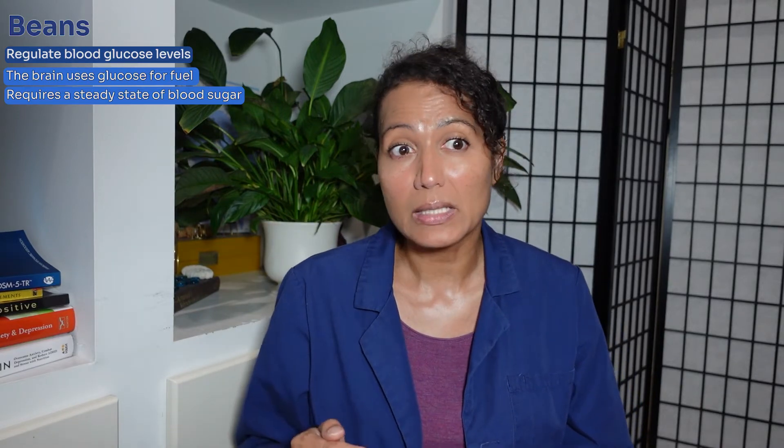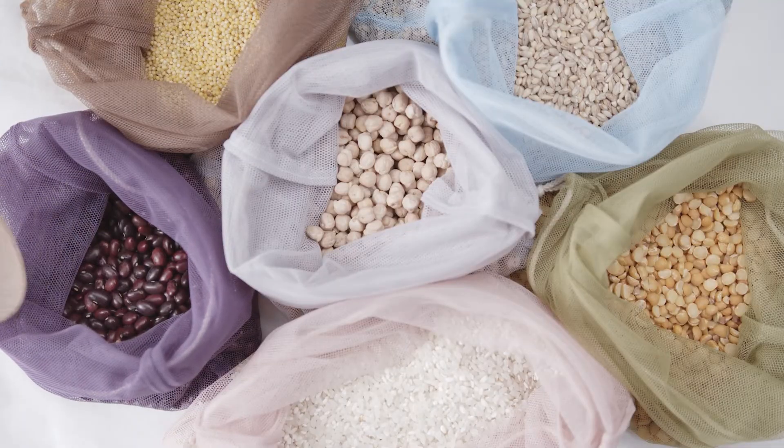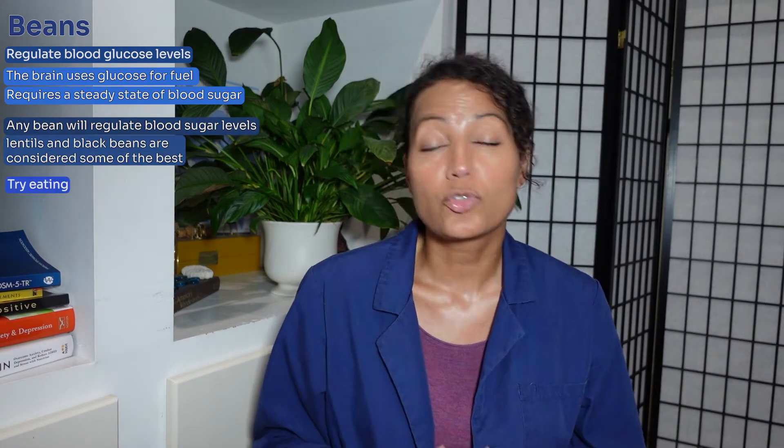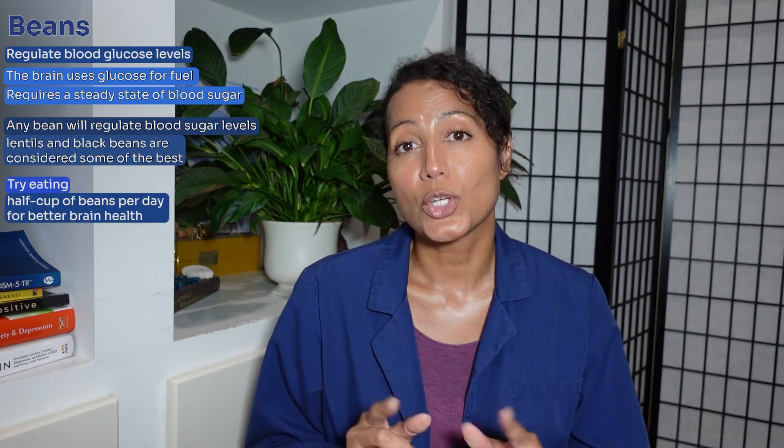Number seven on our list is beans. Beans help regulate your blood glucose levels. The brain uses glucose for fuel and requires a steady state of blood sugar, as opposed to the peaks and valleys that refined sugars provide. Just about any bean or legume will help regulate blood sugar, but lentils and black beans are considered some of the best. Try eating a half cup of beans every day to support your brain health.